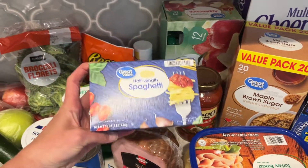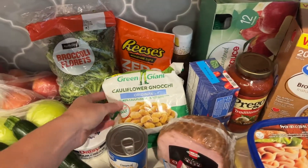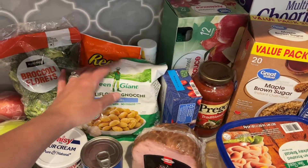I'm going to do spaghetti one night. I have this half-length spaghetti — it's such a perfect size, I love it. And then I'm going to have cauliflower gnocchi the night we have spaghetti. It's really, really yummy and super easy to make on the stove — it's frozen.